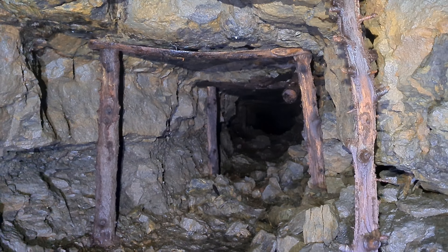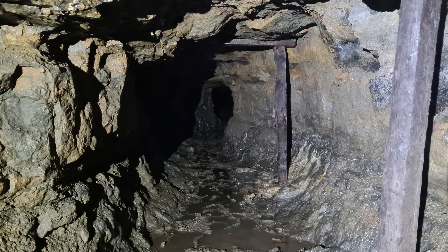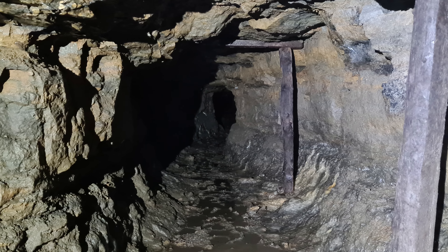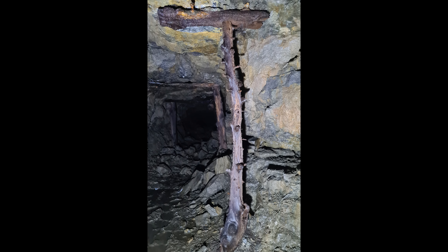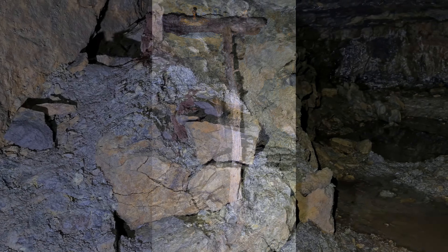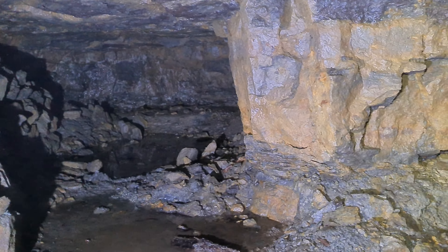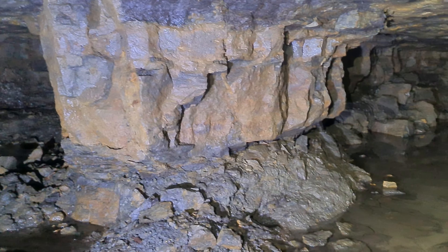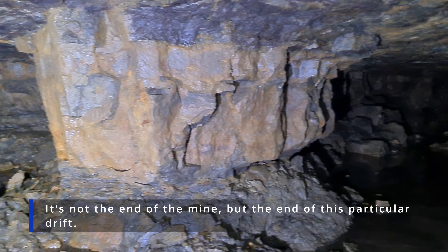I don't know if it shows on video, but this deposit on the floor — this formation — it's sparkling at me. This is something you don't see too often. It has all the colours of the rainbow sparkling back at me. I don't know how well the camera is picking it up. We've also got this lovely calcite formation on the right-hand side. It goes on — just having to slightly bend over for this section.